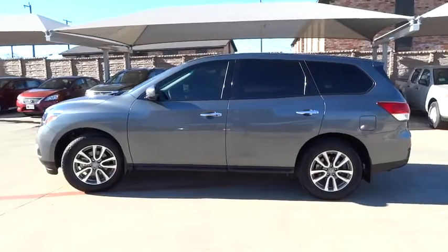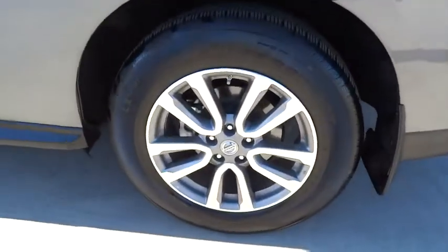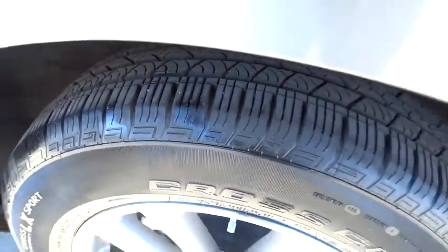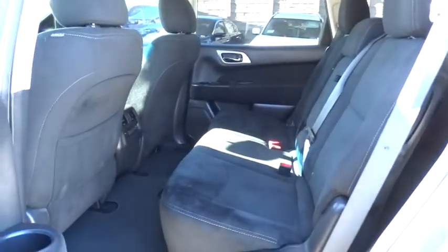Driver airbag, cruise control, aluminum wheels, four-wheel disc brakes, FWD, AM FM stereo radio, climate control, rear defrost, MP3 player, bucket seats, power door locks, CD player.